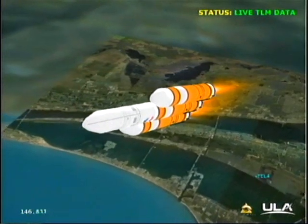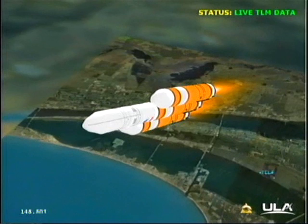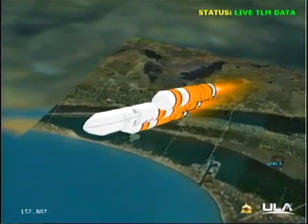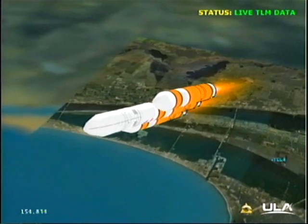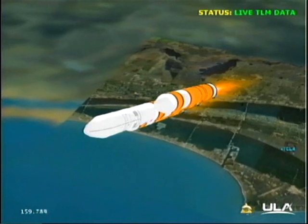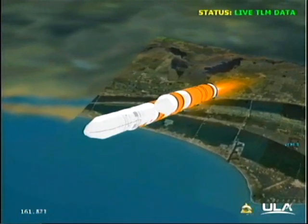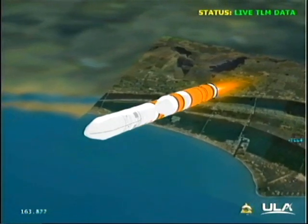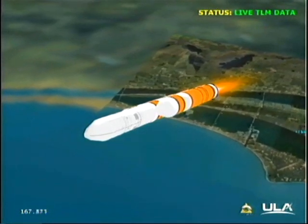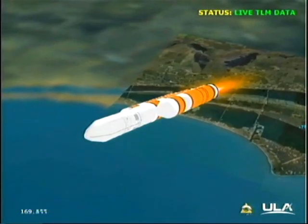Passing two minutes, 30 seconds. Still looking good. Chamber pressure is holding well. Engine control is good. Coming up on two minutes, 44 seconds. The Delta IV vehicle now only weighs one half of what it did at launch two minutes, 50 seconds ago. We're expelling propellant at the rate of 4,730 pounds per second.